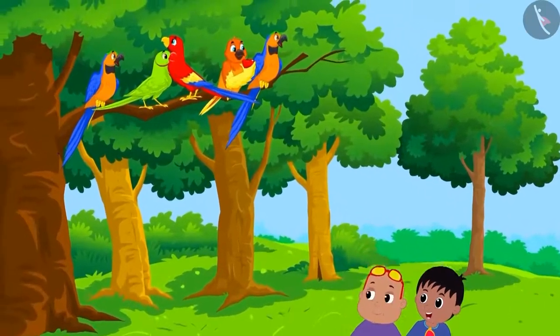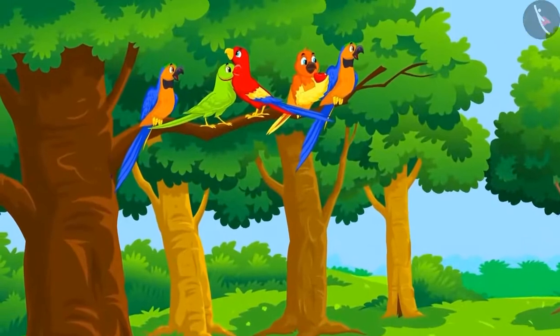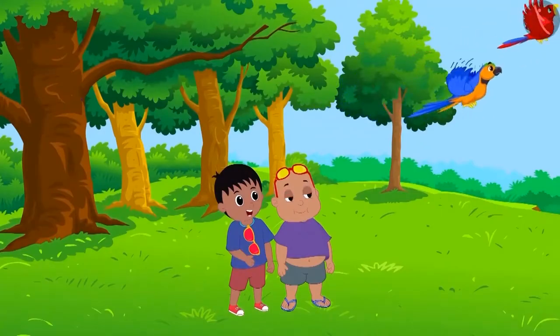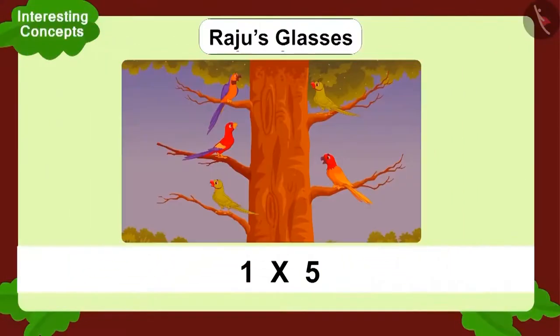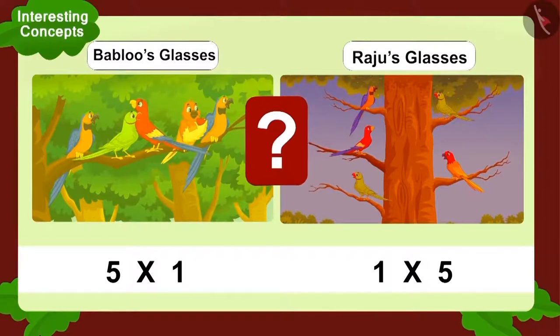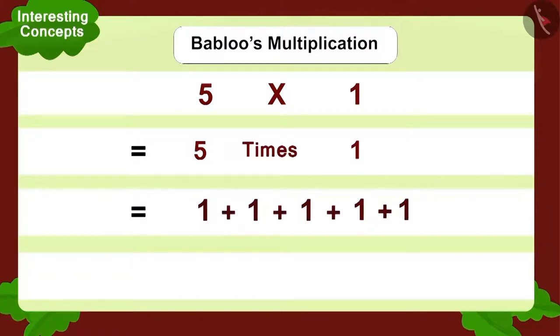In the park, five birds were sitting on a branch of a tree. This time, Bablu looked at the tree through his glasses first and saw this multiplication. Suddenly, the birds flew and now there was one bird on five separate branches. Raju wore his glasses and looked at the tree. Let's look at Bablu's multiplication first — five multiplied by one. How can we write this using addition? Yes, we can add one five times. So, how many birds in total? Five.